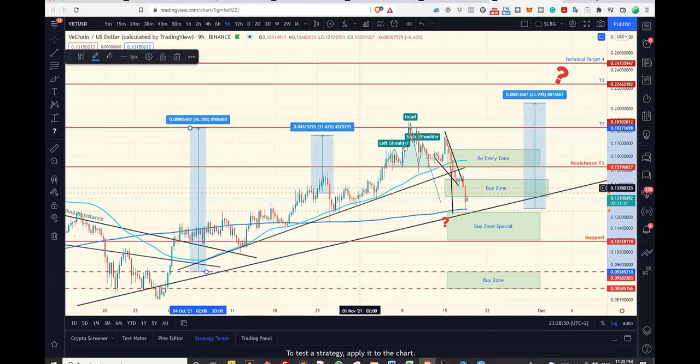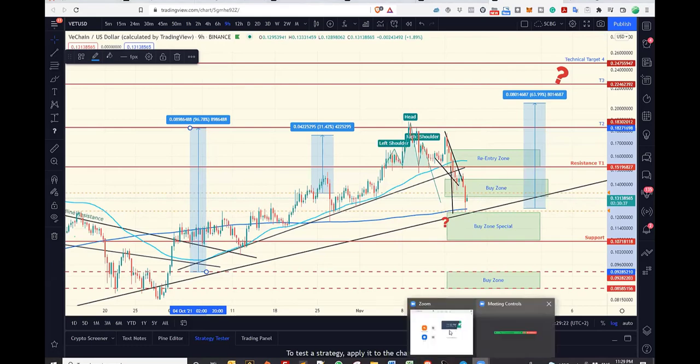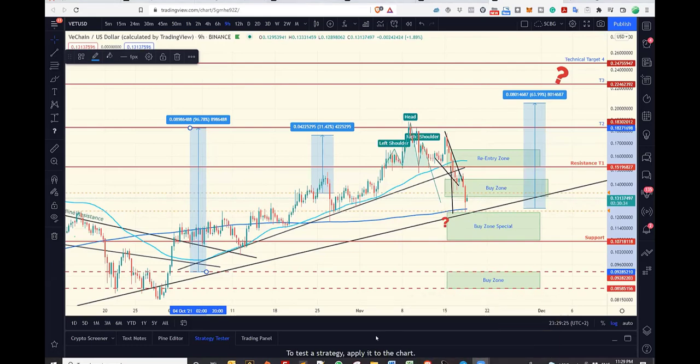We discussed the head and shoulders pattern previously — we had a breakout, the pattern played out, a technical target retested that support line. We're getting these buy opportunities. I believe this is a last chance for guys who want to get their friends, family, and anyone involved in crypto — a last chance for the next cycle before we go up. That's it from me, thank you everyone.